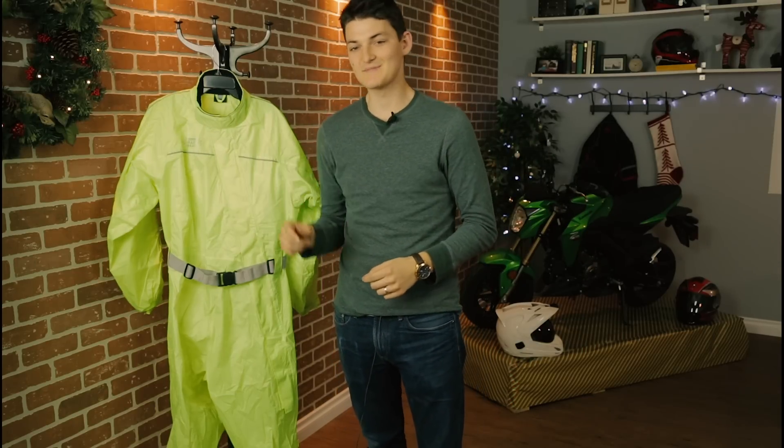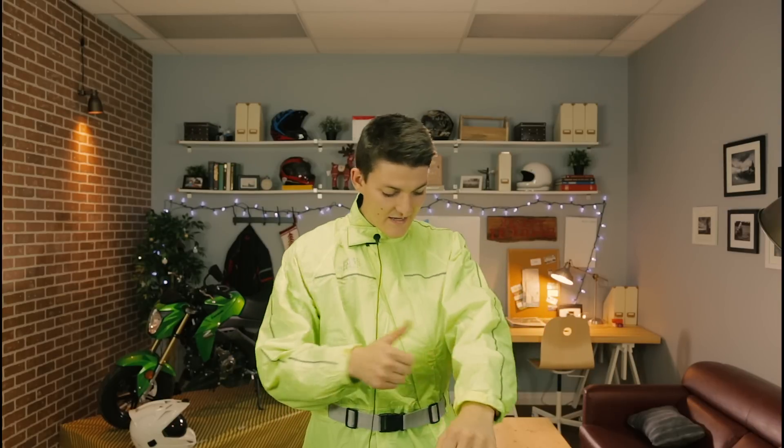My first idea is the Oxford Rain Seal Oversuit. There are a lot of rain suits on the market, and around $90, the Oxford Rain Seal is smack dab in the middle of them. In my opinion, anything cheaper feels like a glorified garbage bag, and anything more expensive is too expensive for something that's going to sit in my backpack 99% of the time. I like the Oxford because the material is thick — I don't have to worry about tearing it every time I brush past a foot peg or something.